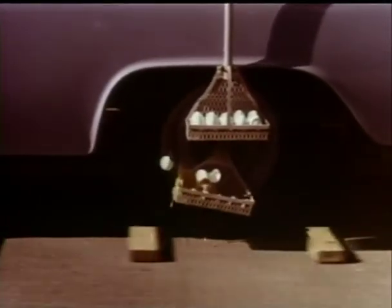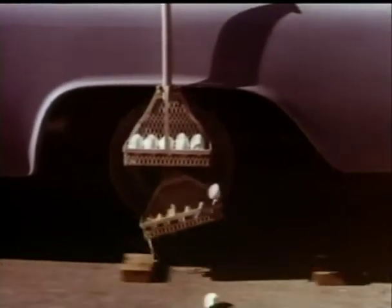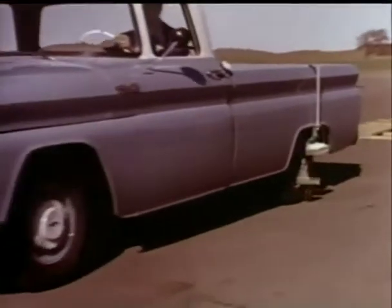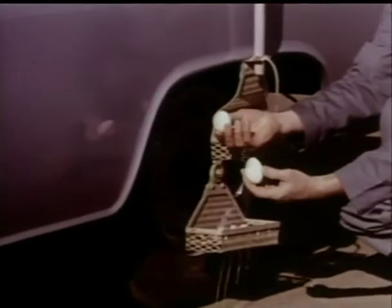Chevrolet's rear coil springs absorb those road shocks before they ever reach the body of the truck. The combination of Chevrolet's independent front suspension and rear coil springs protect the load, the driver, and the truck itself.